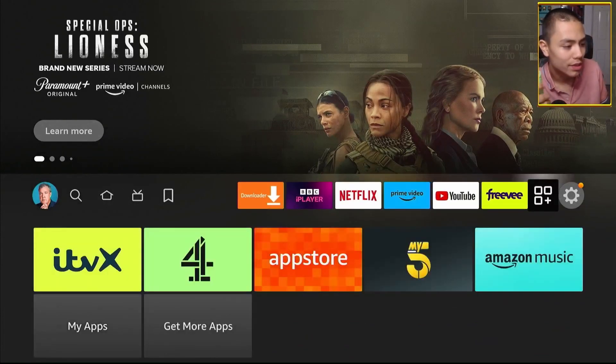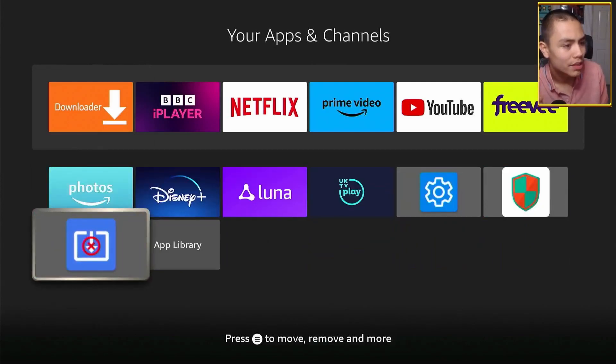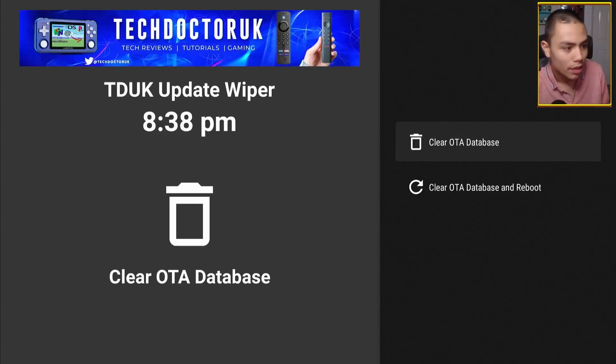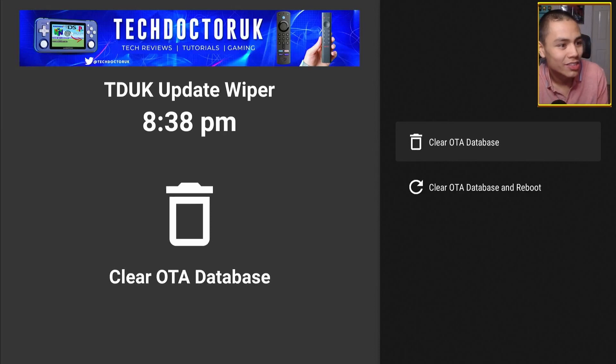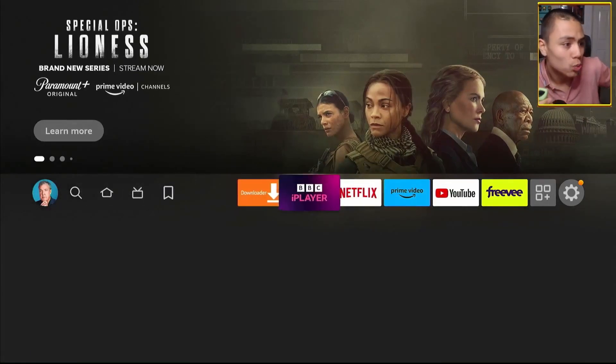Then click Home, go into your apps, and open up the TDUK Update Wiper. In here, you want to click on Kamea OTA Database — not the second option, because if you click that option it downloads another update to your device. So click on Kamea OTA Database, and that's now all done. What that does is get rid of any pending updates.